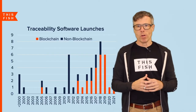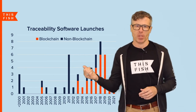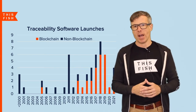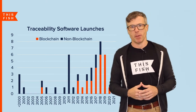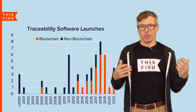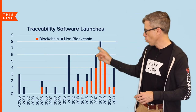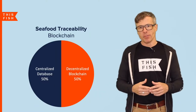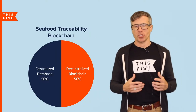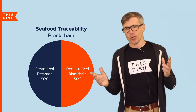At the time there weren't many companies working on seafood traceability, as you can see from this chart. It wasn't really until about five years ago that we started seeing launches of a lot of new traceability companies, and many of these are actually using new blockchain technology, as you can see from the orange bars on the chart. In fact, about half the tech providers now use blockchain for traceability, but the reality is it's still pretty new.